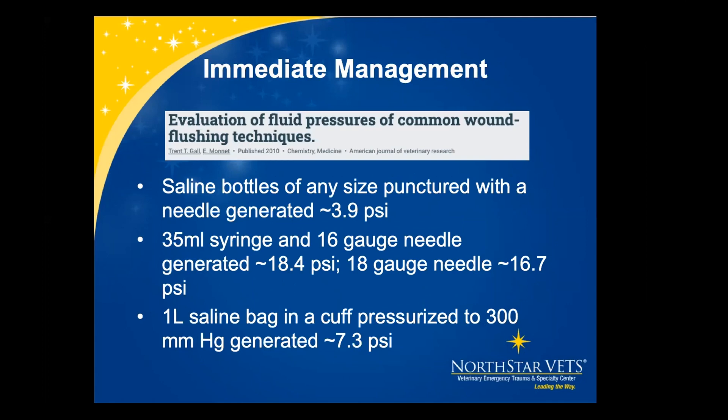One paper evaluates fluid pressures when flushing wounds. A saline bottle with holes punctured in the lid and squeezed over the wound only provides about four psi, below our ideal seven to eight. Using a 35ml syringe with a 16 or 18 gauge needle is over the ideal pressure and can lead to tissue damage. The ideal technique is using a liter saline bag in a pressurized cuff pressurized to about 300 mmHg, which provides 7.3 psi — right in our ideal range.